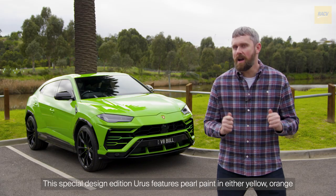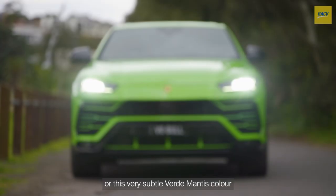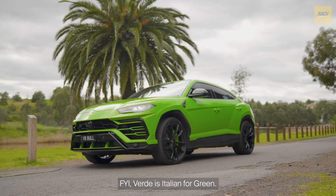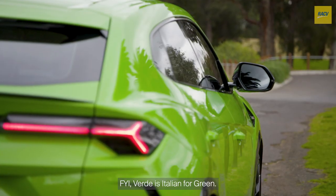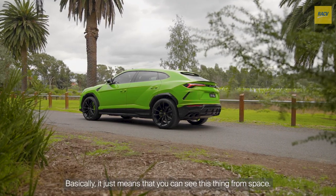This special design edition Urus features pearl paint in either yellow, orange, or this very subtle verde mantis colour. FYI, verde is Italian for green. Basically, it just means that you can see this thing from space.